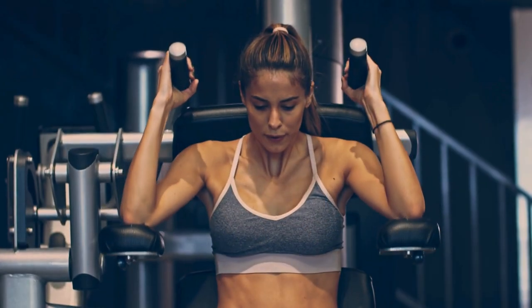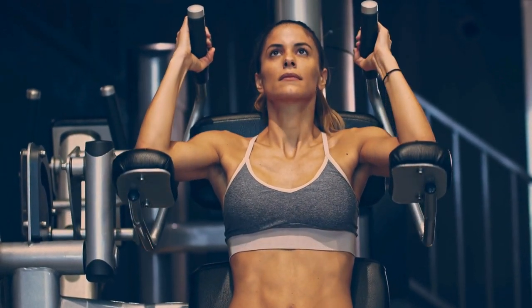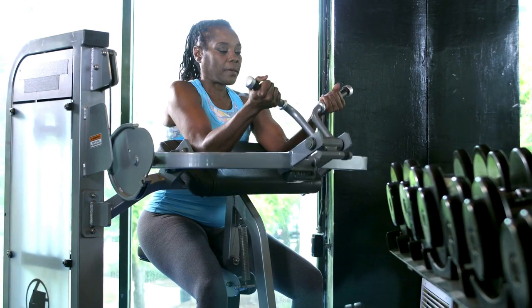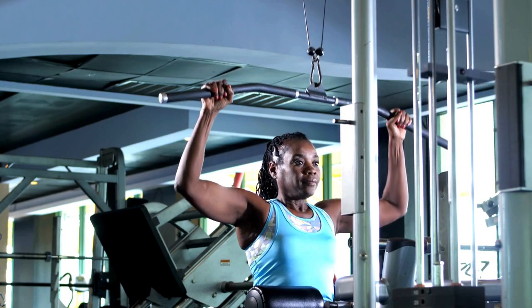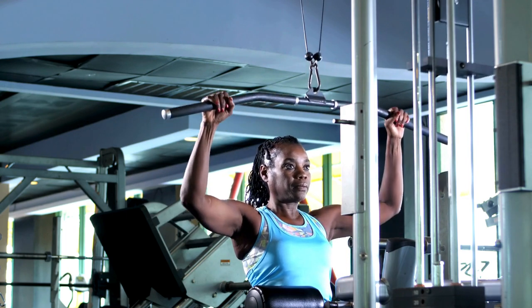Strength training plays a crucial role in weight loss by building lean muscle mass. Unlike cardio, which primarily burns calories during exercise, strength training helps increase your resting metabolic rate, allowing you to burn more calories throughout the day, even at rest.